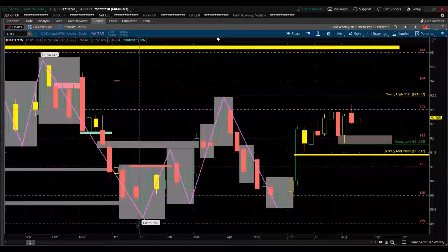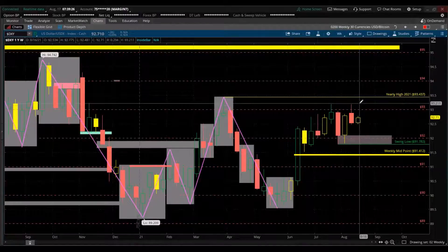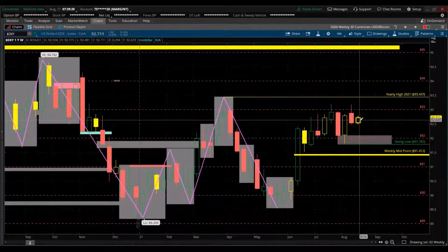The currency index of the US dollar — the symbol I'm using is DXY. The three largest currencies in it: first is the euro, second is the yen, third is the pound. The euro represents almost 58%, the yen 13.6%, and the pound 11.9%.